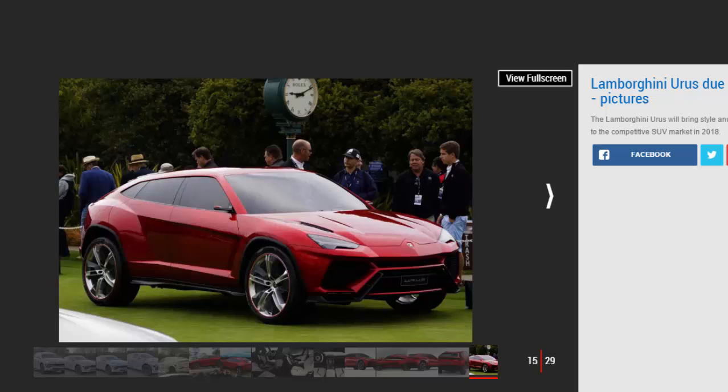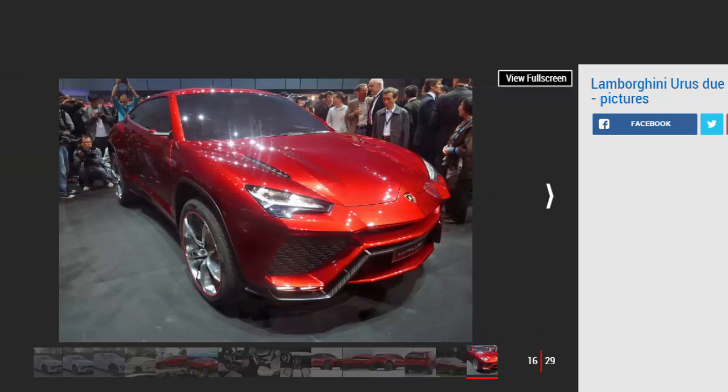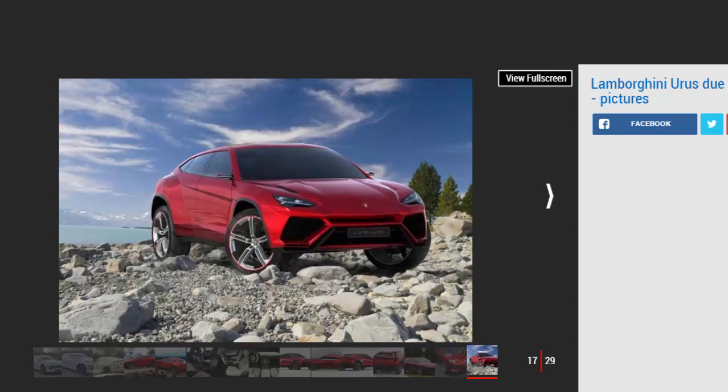Winkleman also spelled out what else to expect from the Urus: "You will immediately recognize that it cannot be anything else than a Lamborghini. It is changing from the concept car but for the better. It has to be a daily usable car that can get you comfortably from A to B, yet it has to have a lot of power in terms of acceleration and top speed." Lamborghini has its sights set on eclipsing stablemate Bentley's Bentayga as the fastest SUV in the world. The Bentayga does 0-60 mph in four seconds and has a 187 mph top speed, but Winkleman said "we will do our best" when challenged on whether his car would beat it.